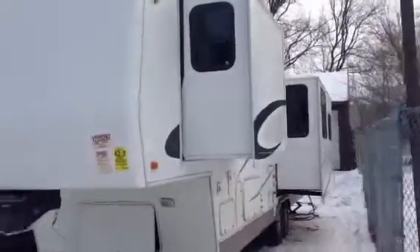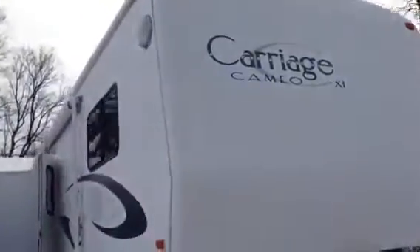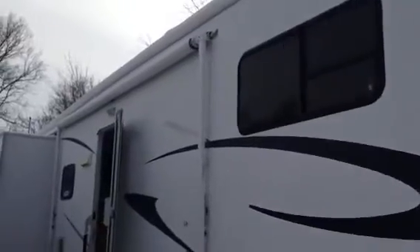Hi folks, today we got a 2003 Carriage Camel LXI model fifth wheel travel trailer. This unit's in real nice shape. We're going to show you some of the nice features that it has, like this side awning.